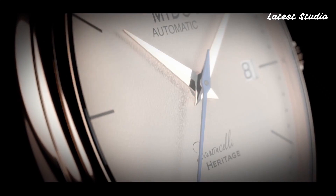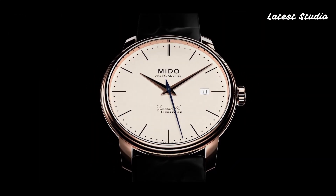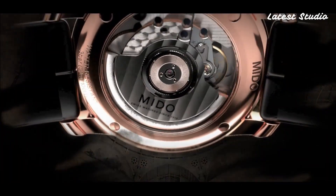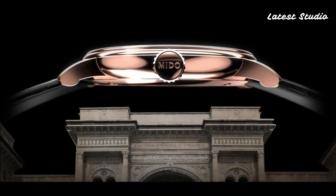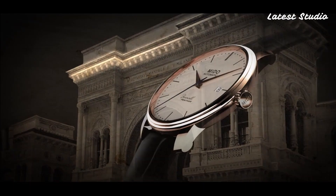In this video, we're excited to guide you through the top Mido watches available this year. For further details on these exceptional timepieces, you can find the links in the description below. Let's embark on this horological journey without any delay.